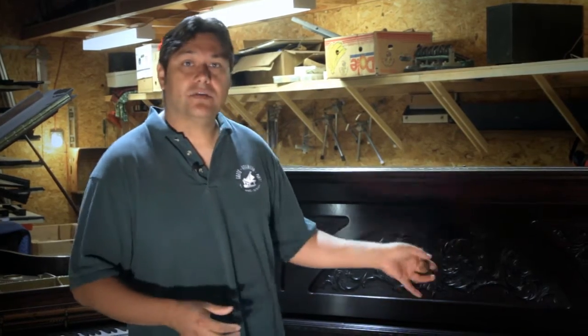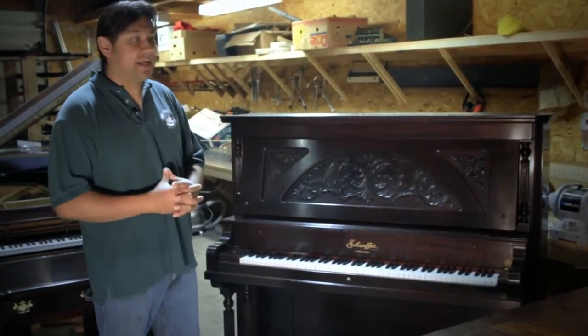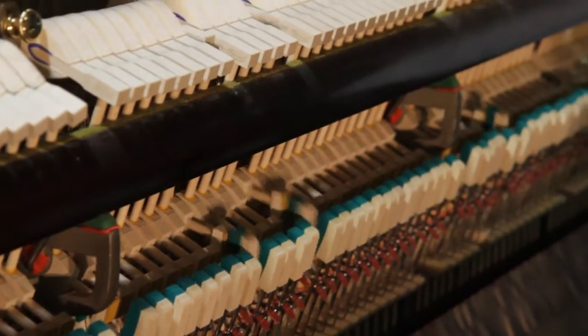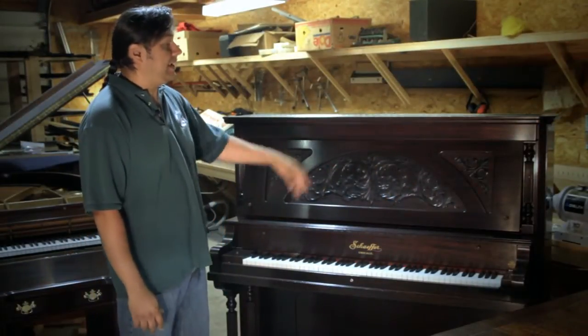This is a piano for a local client that we're going to be delivering today — I'm very excited about that. This is a 1911 Schaefer upright piano. It has been fully restored inside and out: new strings, new hammers, new everything. And obviously it's been refinished as well in that piano finish.